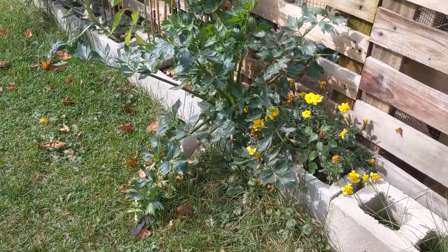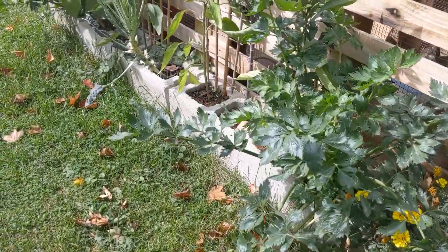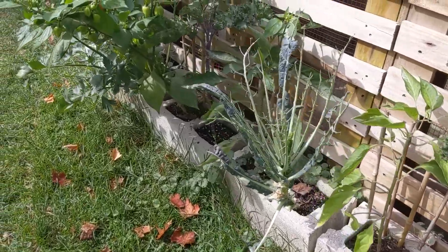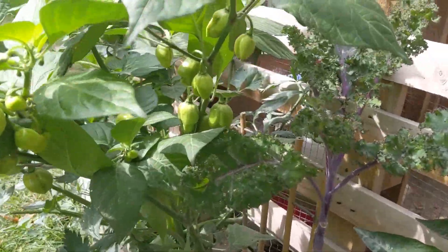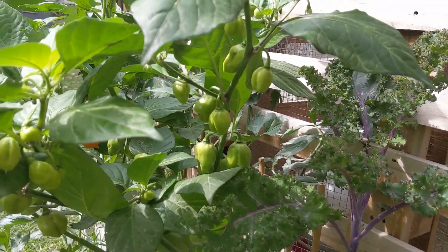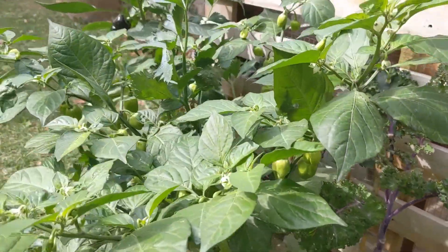We did peppers in cinder blocks against the quail coop this year and our peppers have never done as well as they did this year. We also had some kale and celery in there, but the peppers liked the cinder blocks the best, so it'll be all peppers next year.